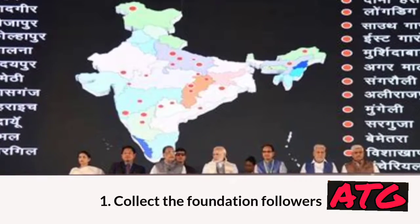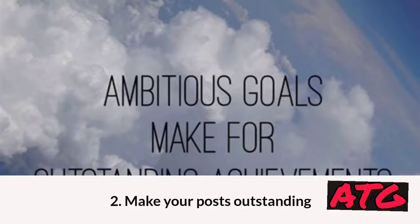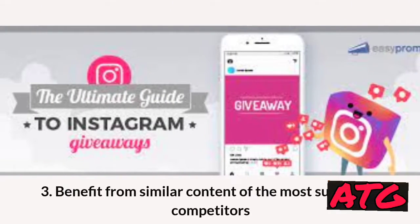1. Collect the foundation followers. 2. Make your posts outstanding. 3. Benefit from similar content of the most successful competitors.